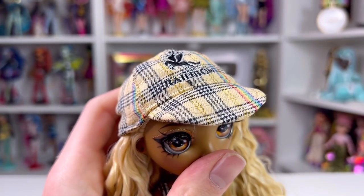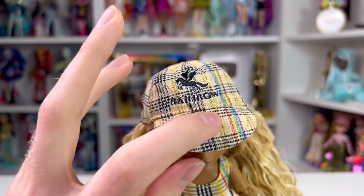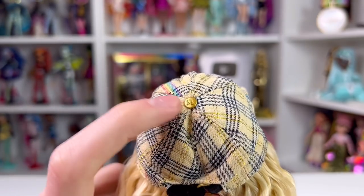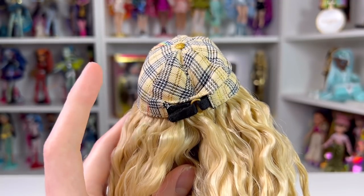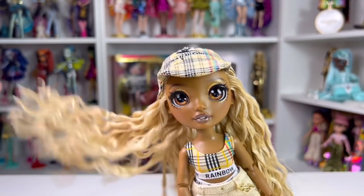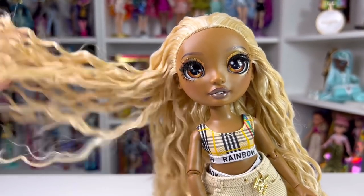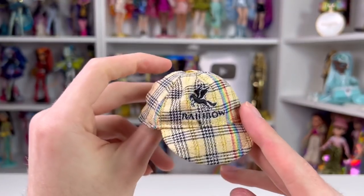She has this really nice fabric hat on, very much inspired by Burberry. It has a pegasus logo embroidered in the middle that says 'Rainbow' in black and white. The color is a beige sand color with printing all around it and a rainbow stripe down the middle. It even has that little button all hats have — it says 'RH' in gold — and in the back it has velcro so you can adjust it for other dolls. Here's what Harper looks like without her hat — you can really see the highlights in her hair and she has a middle part.